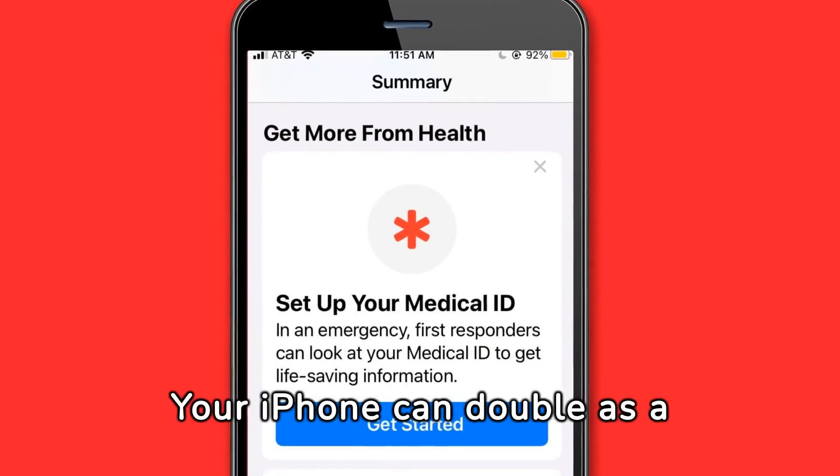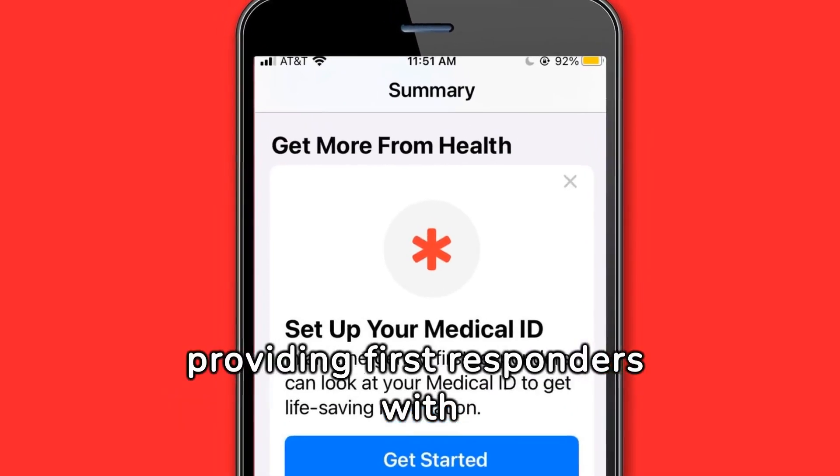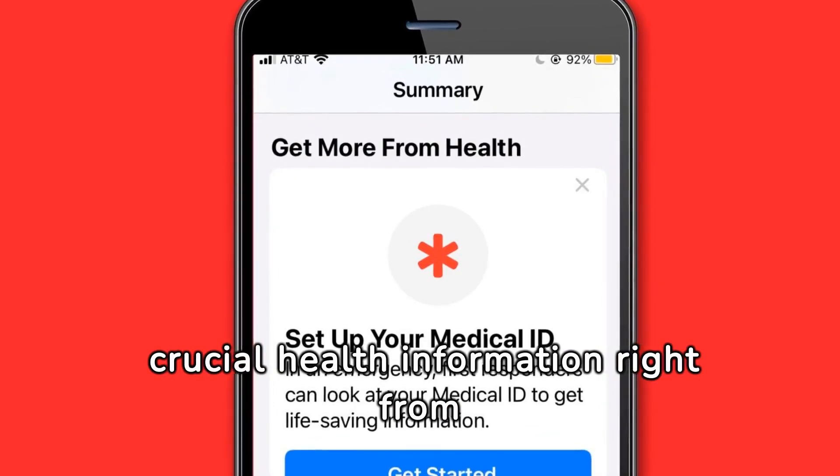Your iPhone can double as a medical ID bracelet, providing first responders with crucial health information right from your lock screen.